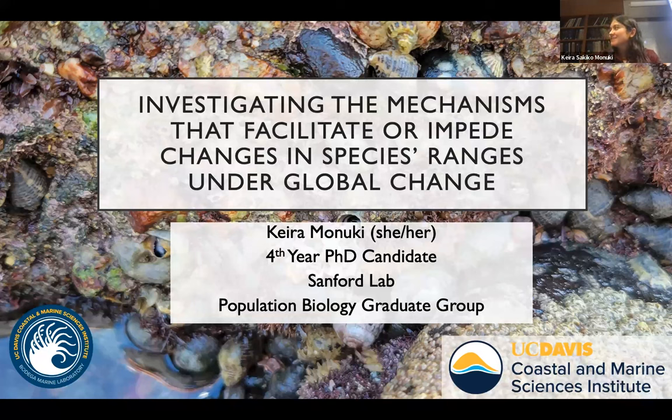This is on behalf of Cira's advisor, Eric Sanford. It is my and Eric's pleasure to introduce today's speaker. Cira earned her bachelor's degree in biology from UCLA, where she worked in Paul Barber's lab and completed a project using eDNA to assess biodiversity patterns in kelp forests. This work led to a 2021 publication in PLOS One with Cira as the lead author.